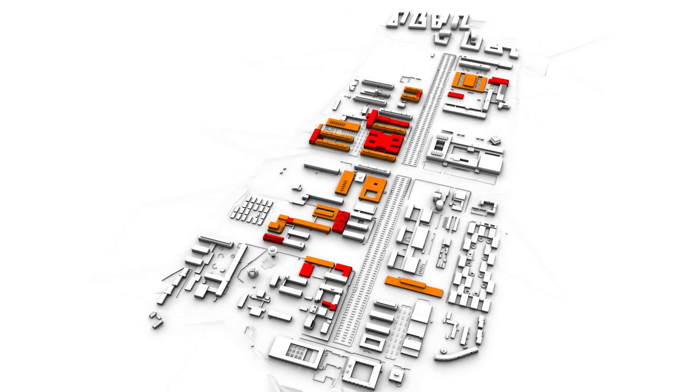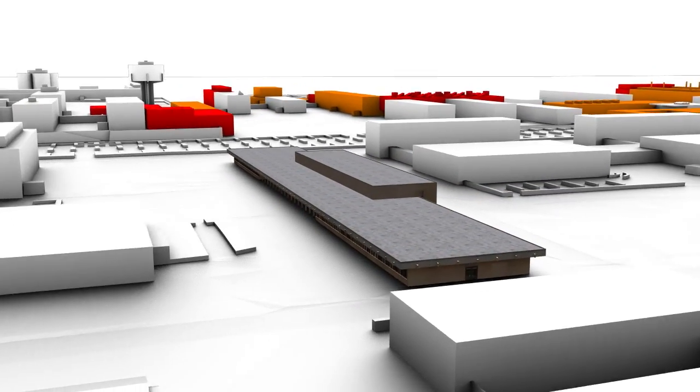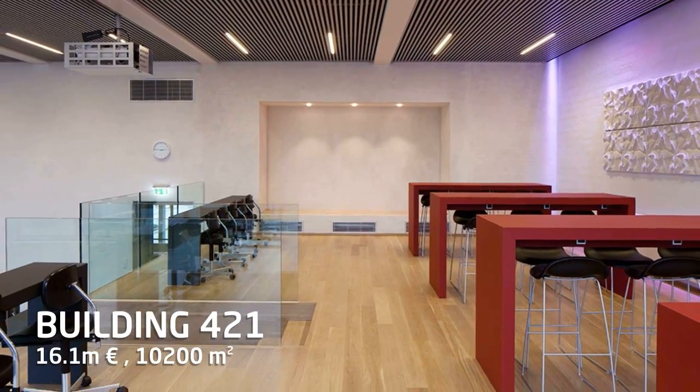All existing auditoriums on campus will be refurbished and equipped with the latest technology. They will also be redesigned to accommodate today's teaching methods, including group work.